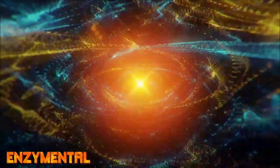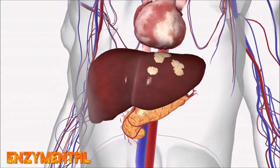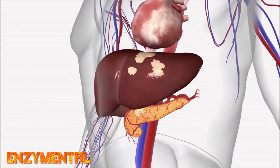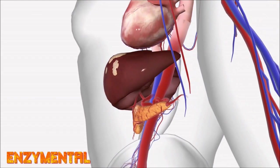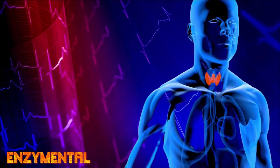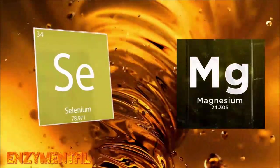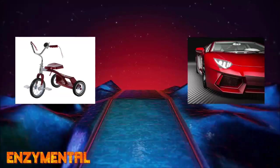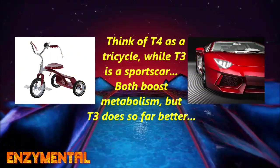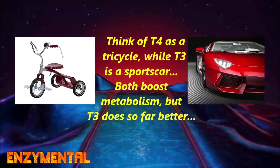We need magnesium to activate the liver enzymes that convert vitamin D from its liver storage form calcidiol into its active form calcitriol. Both magnesium and vitamin D have beneficial effects on the thyroid gland. Like selenium, magnesium also contributes to the conversion of T4 to T3, and an all-too-common magnesium deficiency definitely impairs this process.